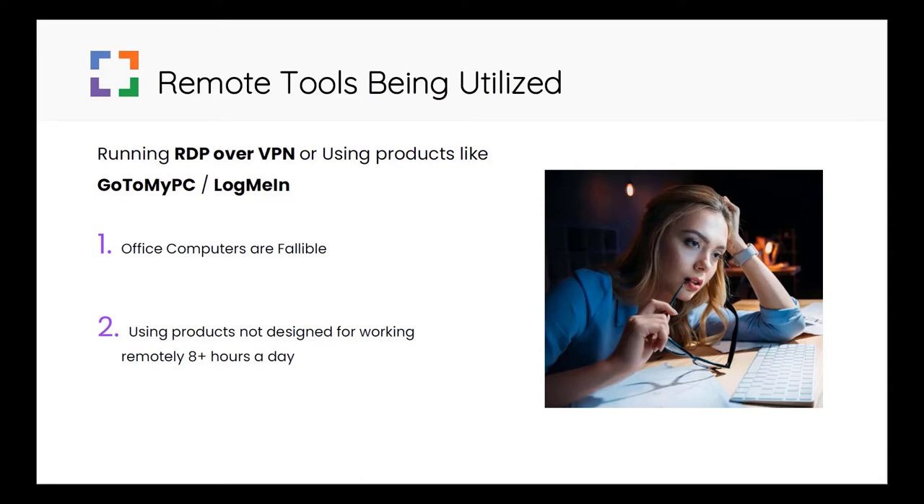Second, many products on the market that help you connect to a personal computer are typically not efficiently designed for a long-term workday. Their original purpose was someone connecting to their computer to maybe update a billing entry, grab a document or two, and then get out. Working all day long with these tools often feels very lethargic as the screen visuals struggle to keep up with the user's real-time keyboard usage.